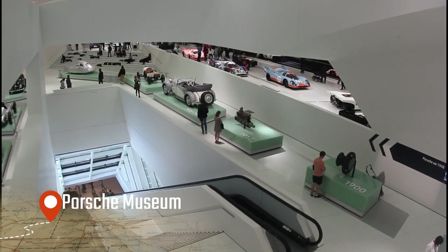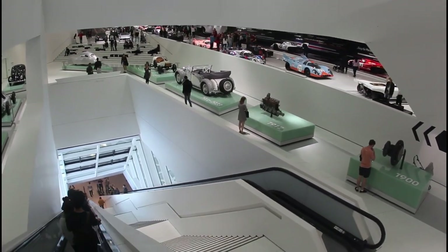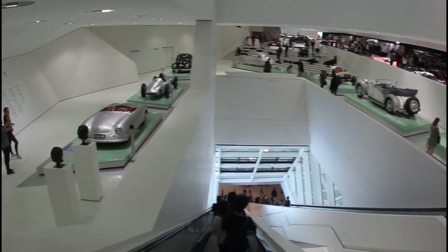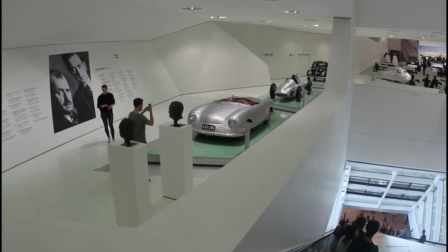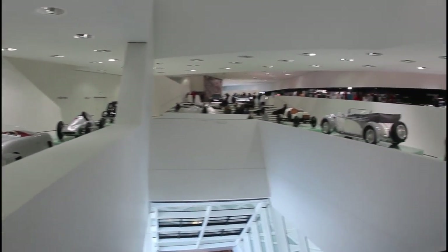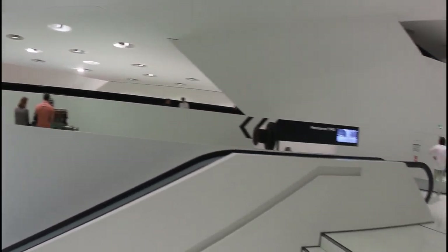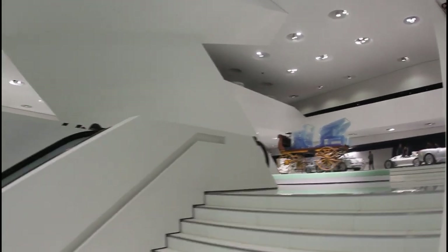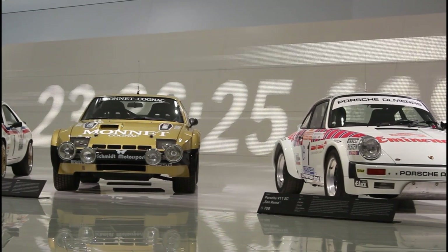Another historical aspect that also defines the city's economic development is the automotive industry. The Bad Cannstatt district next to the Neckar River is a cradle of Daimler Motors, developers and owners of the Mercedes-Benz car brand. Also, not less importantly, this city is the headquarters of the Porsche auto brand, with its museums being one of the top tourist attractions to visit.